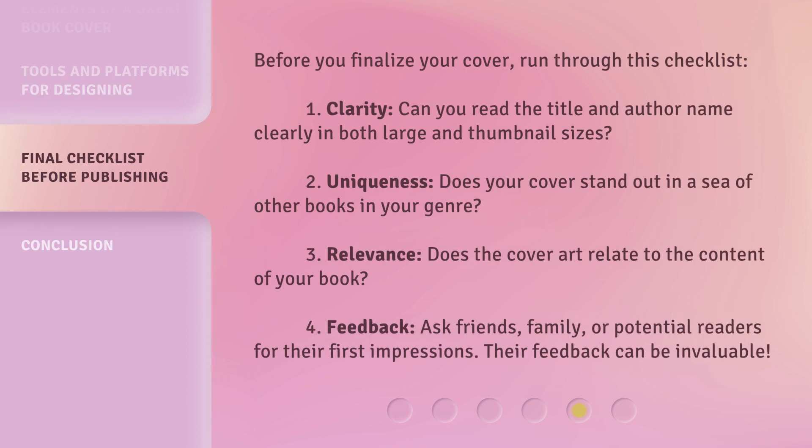Before you finalize your cover, run through this checklist. 1. Clarity: Can you read the title and author name clearly in both large and thumbnail sizes? 2. Uniqueness: Does your cover stand out in a sea of other books in your genre? 3. Relevance: Does the cover art relate to the content of your book? 4. Feedback: Ask friends, family, or potential readers for their first impressions — their feedback can be invaluable.